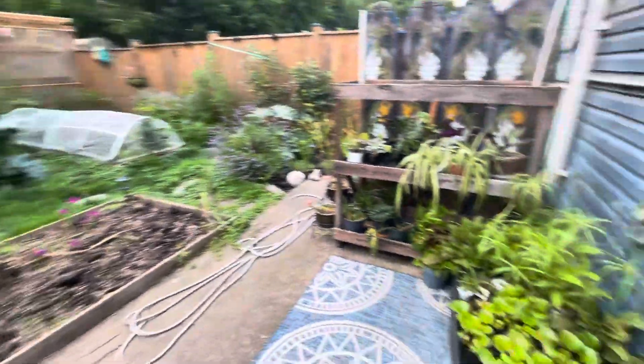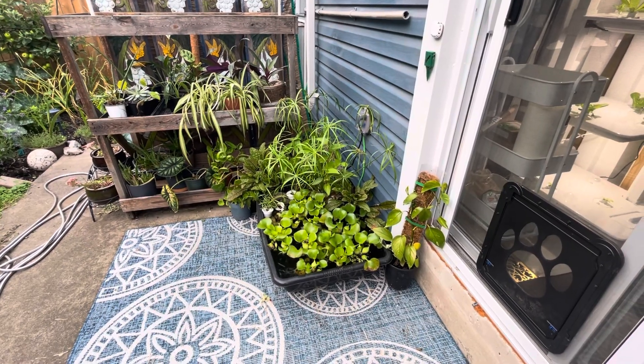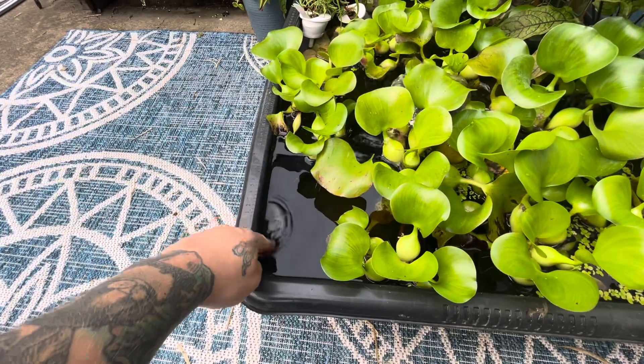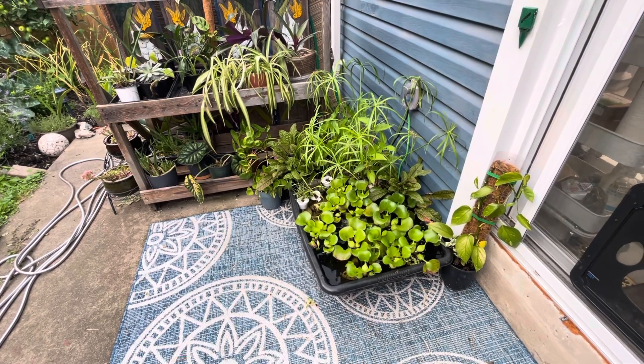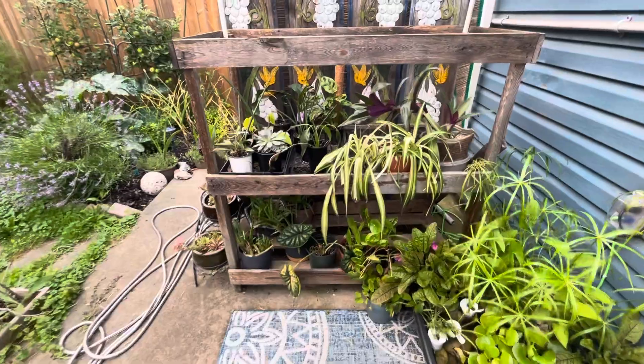We're going to start here with the pond. It rained a lot the other day and the pond is very, very full. I also watered the day it rained and filled the pond too, so the pond was already full. Of course, that's always how it happens.